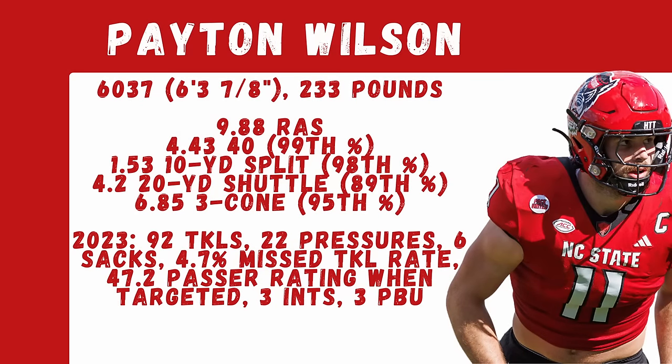Peyton Wilson is listed at 6'3" and 233 pounds, with a dominant combine performance and a 988 RAS. The 40 was probably the most impressive for straight line speed, but the shuttle and cone times in the 89th and 95th percentiles were really impressive. Overall, a really strong performance that helped elevate him in the eyes of draft media.